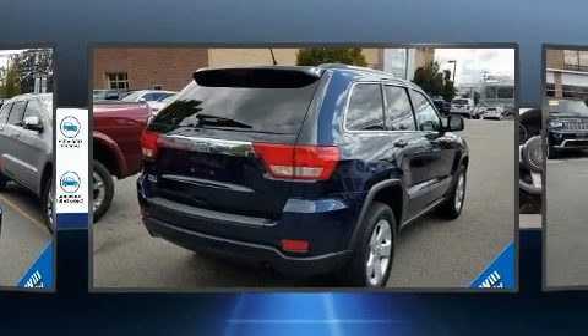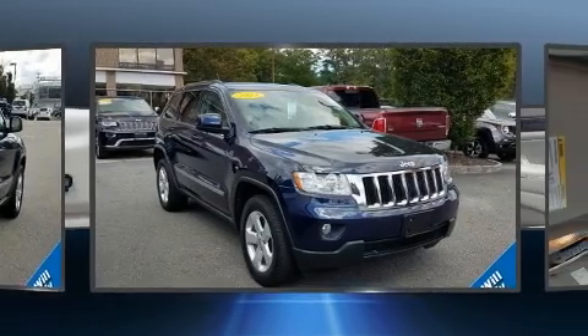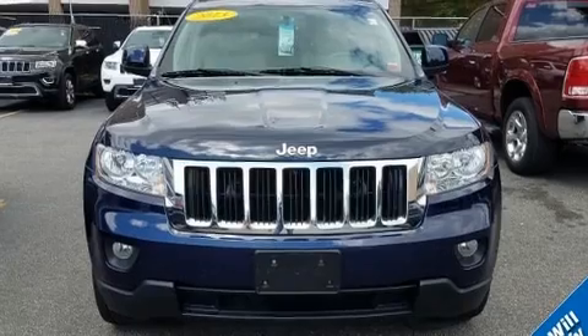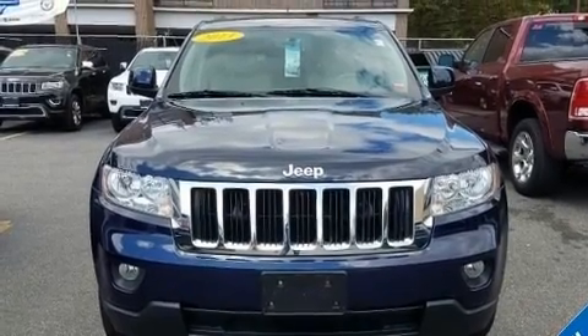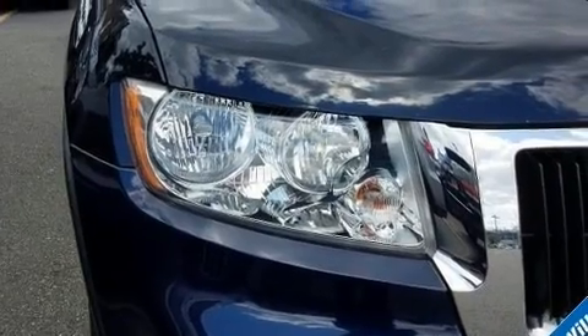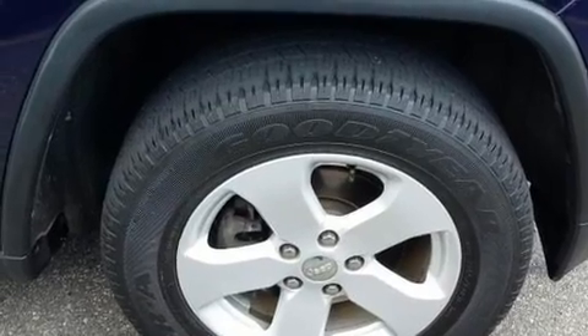A built-in garage door transmitter, heated seats, power moonroof, and voice activated navigation. Premium sound drives 10 speakers, providing you and your passengers a sensational audio experience.